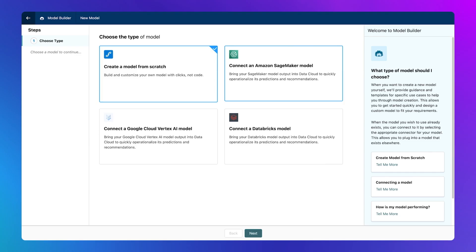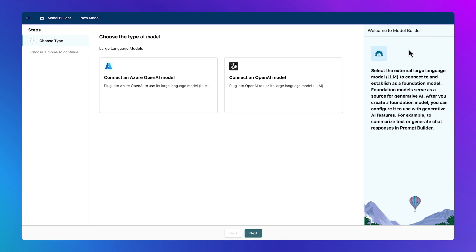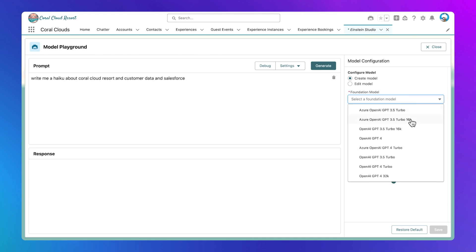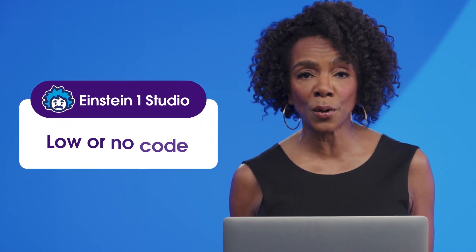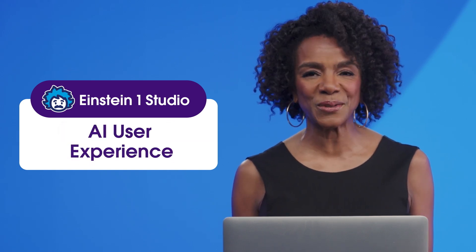With Model Builder, you can build or bring your own AI models to Salesforce. This includes both predictive AI models along with LLMs. With these tools, developers create AI solutions that are deployable across CRM systems. With Einstein One Studio, you have the flexibility to design and customize your own AI tools with low or no code, streamlining work and bringing AI into every user experience.